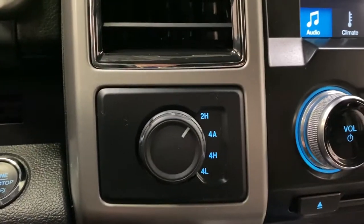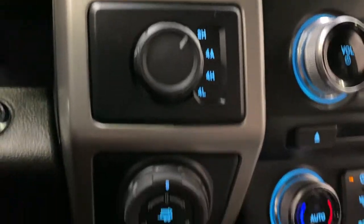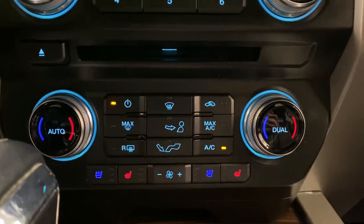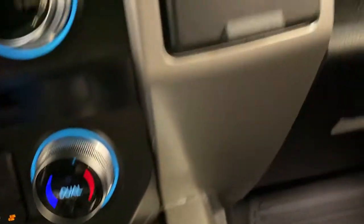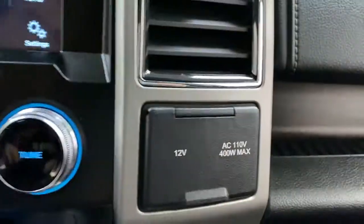Two high, 4 automatic, 4 high, and 4 low. Trailer backup and brake assist as well. Dual zone climate control with your heated and cooled seat controls, a nice wood grain compartment here, two USB ports, and then you've got a 12 volt charger and a household plug as well.